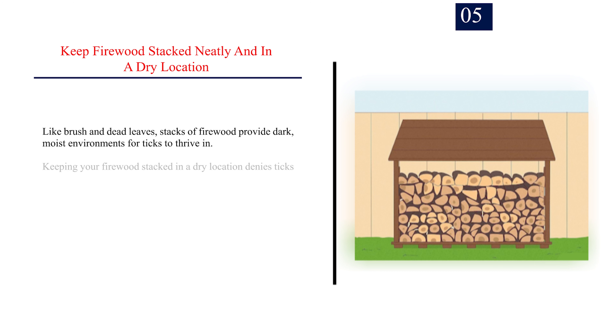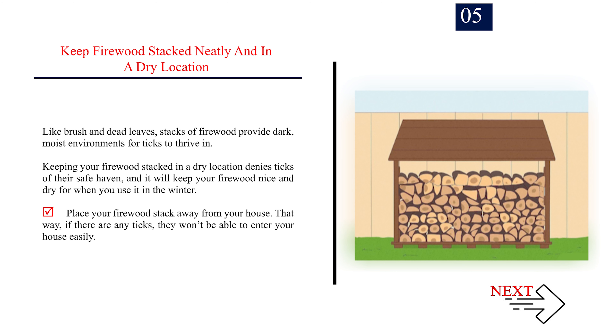Number 5: Keep firewood stacked neatly and in a dry location. Like brush and dead leaves, stacks of firewood provide dark, moist environments for ticks to thrive in. Keeping your firewood stacked in a dry location denies ticks of their safe haven, and it will keep your firewood nice and dry for when you use it in the winter. Place your firewood stack away from your house — that way, if there are any ticks, they won't be able to enter your house easily.